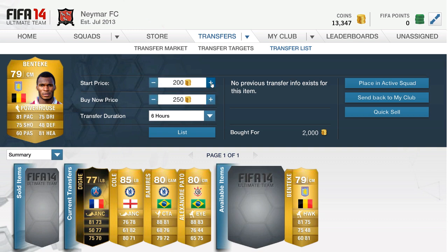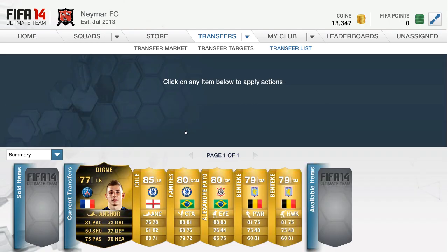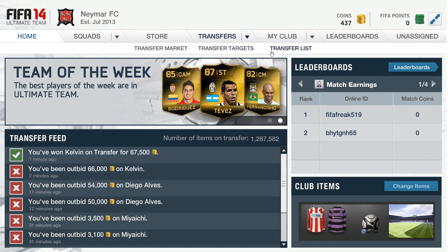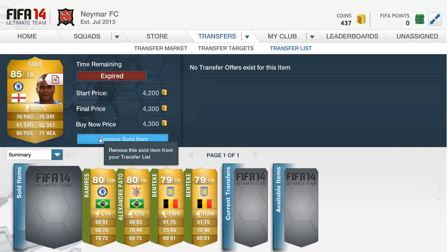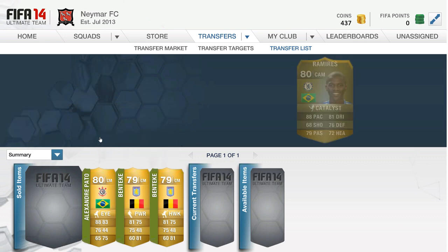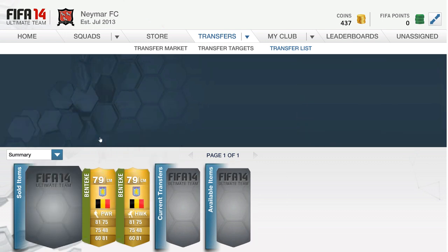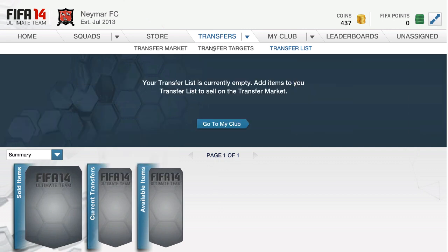We tried to do this new match technique that I saw on some YouTuber on Xbox, so I thought I'd try it out on PlayStation 3 and see if it works. It did pretty well — as you can see, these Benteke's we picked up for 2,000 and 2,600. The Hawk chemistry style one was a little more expensive because people wanted the better chemistry style. I'm not sure why anyone would play Benteke or Pato at center mid, because Benteke has absolutely terrible passing and he's not really a player that's going to track back and help your defense.